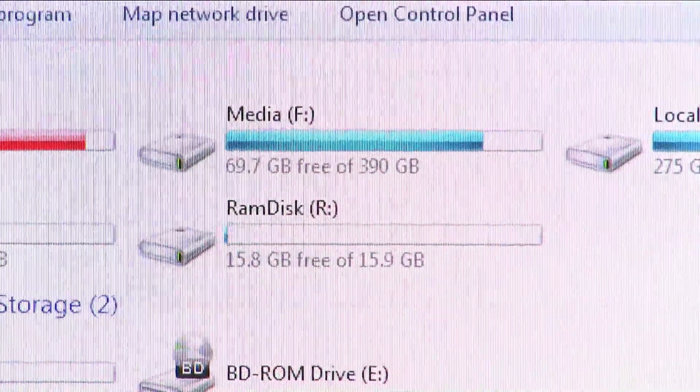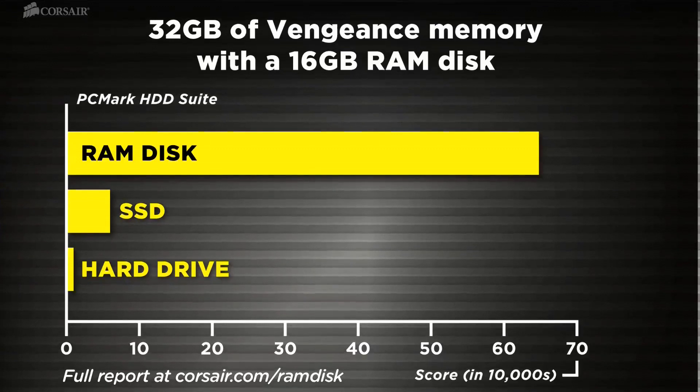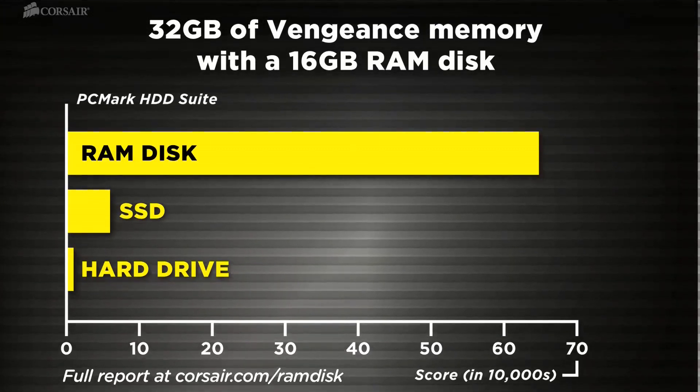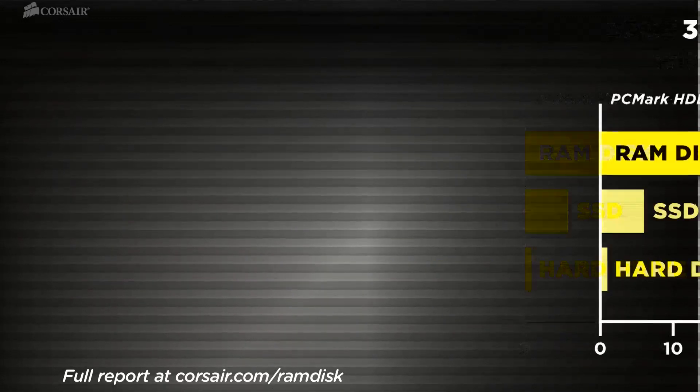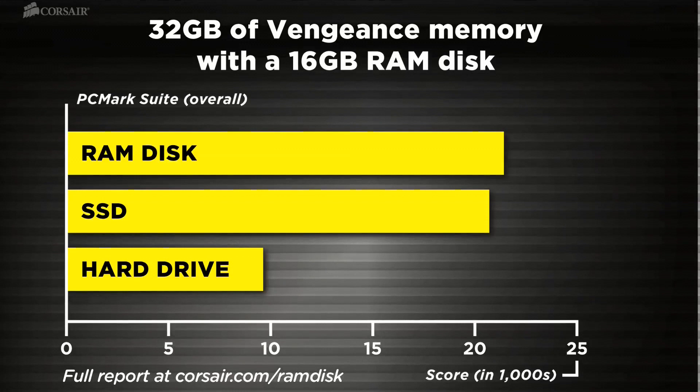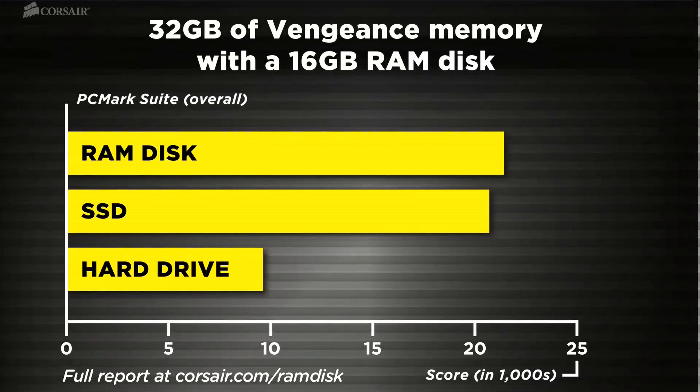It takes just a second and it's ready to go. Here are the results of our testing using 32 gigabytes of Vengeance DRAM with a 16 gigabyte RAM disk. Faster storage performance means noticeably faster overall system performance — it's an investment that pays you back every time you use your PC.